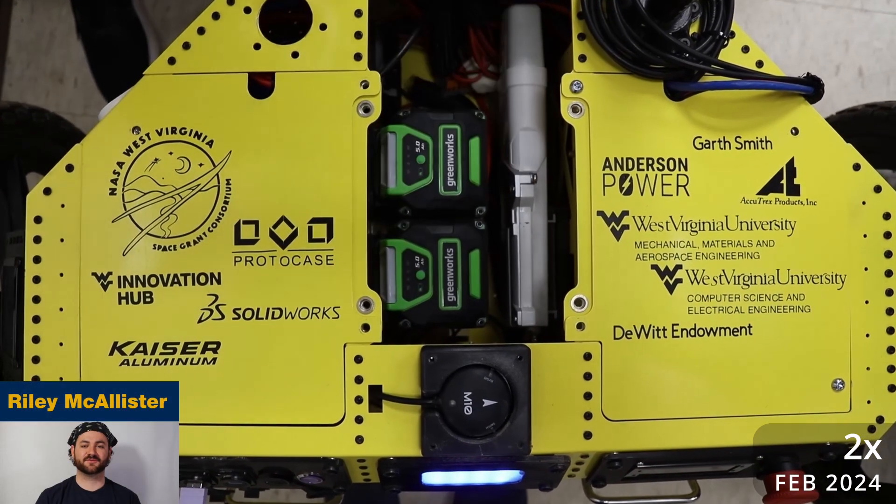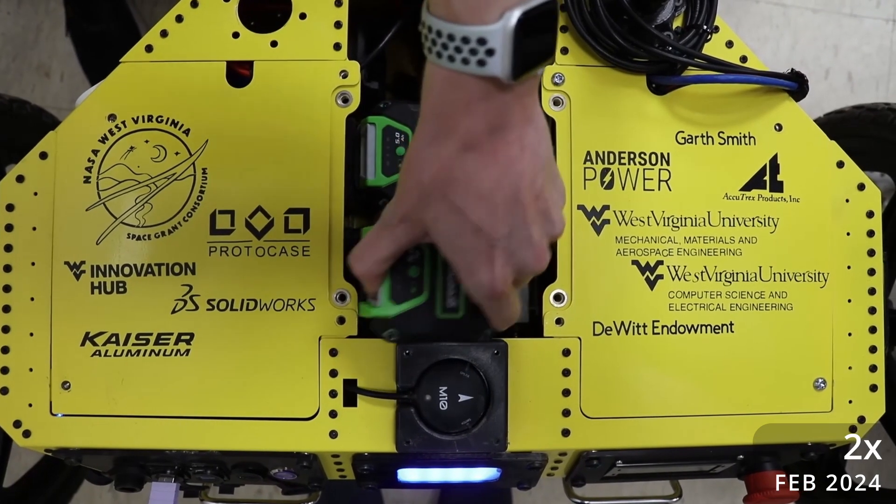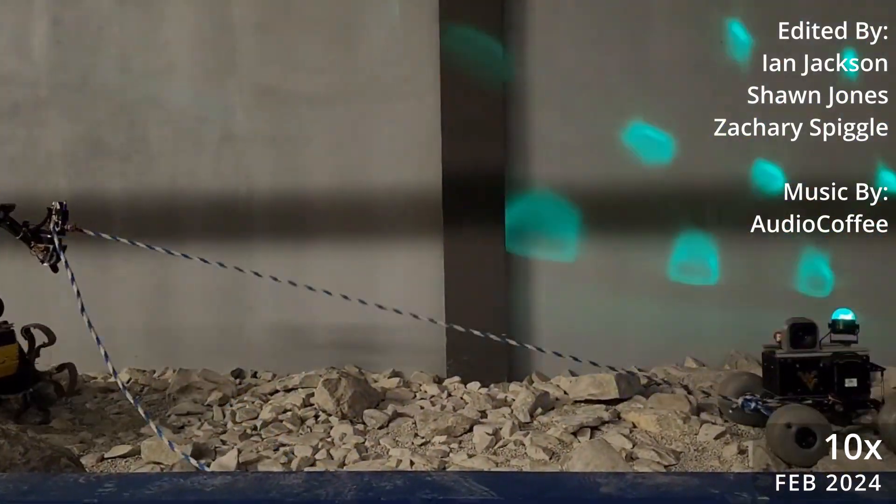We would like to thank all of our sponsors. Without you, we wouldn't be able to continue to push the limits of robotic design. Team Mountaineers is looking forward to competing in Utah this summer.